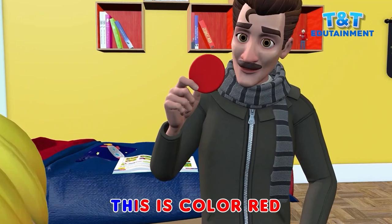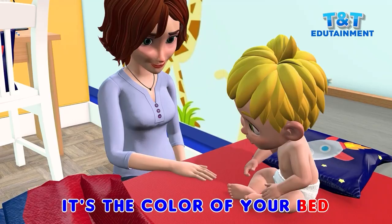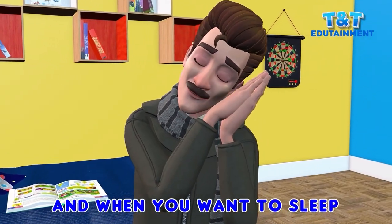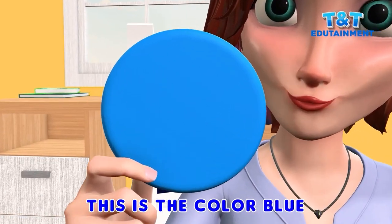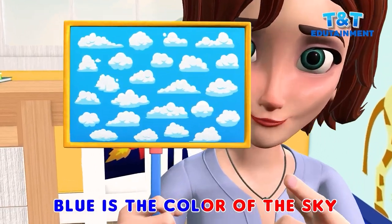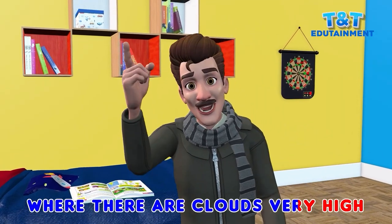This is color red, it's the color of your bed. And when you want to sleep, on the pillow your head you keep. This is color blue, my baby I love you. Blue is the color of the sky, where there are clouds very high.